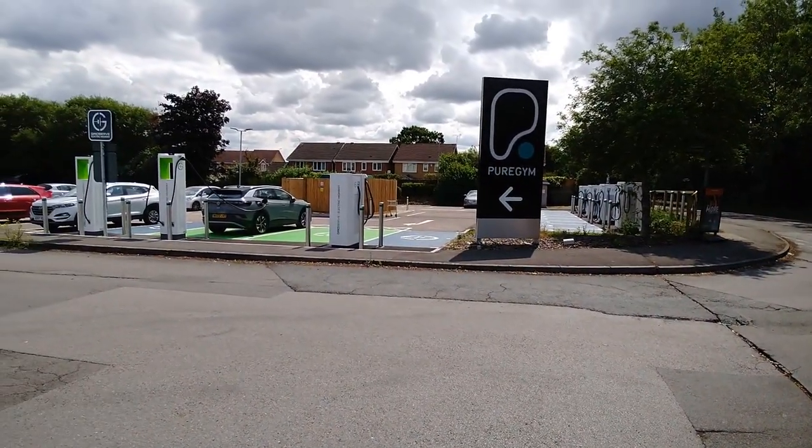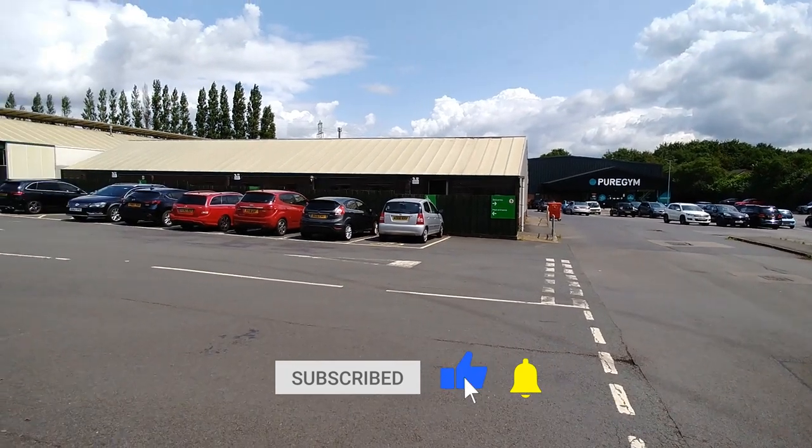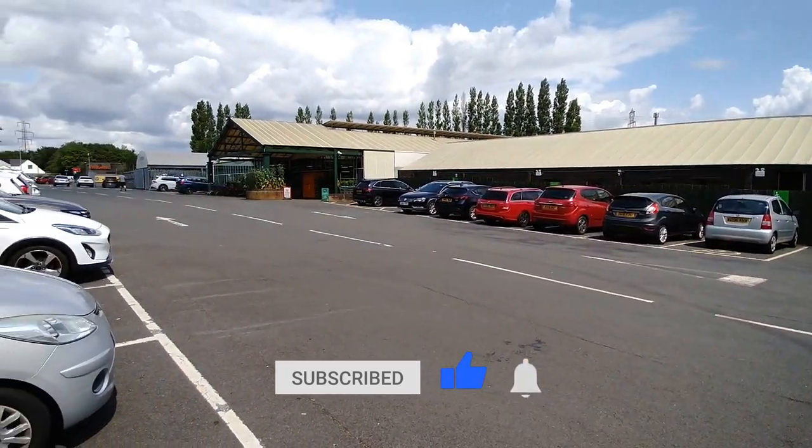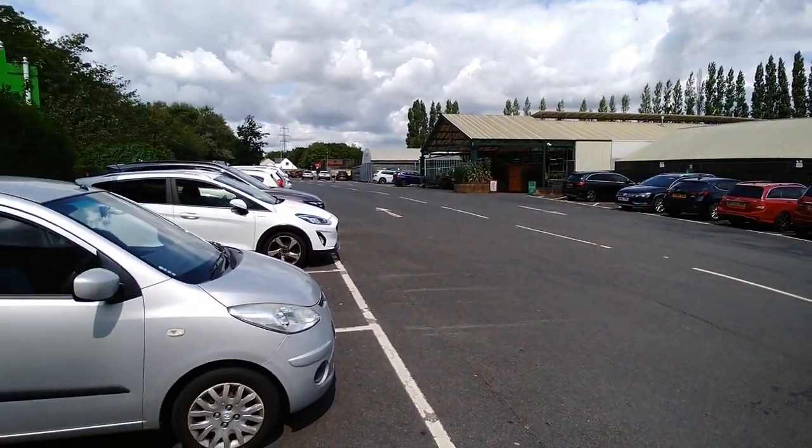This new GridServe hub is next to Pure Gym and Dobbies Garden Centre. GridServe have got an arrangement with Dobbies and they're going to roll out chargers at 30 of their sites across the UK.